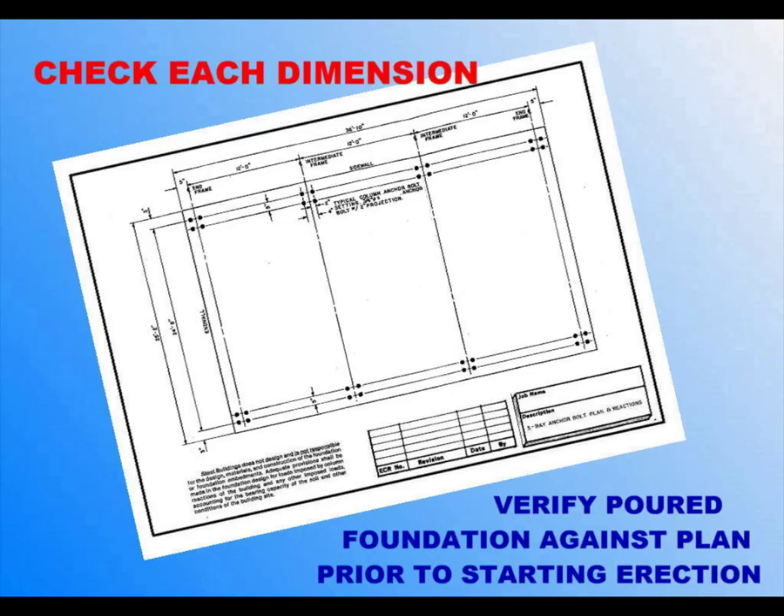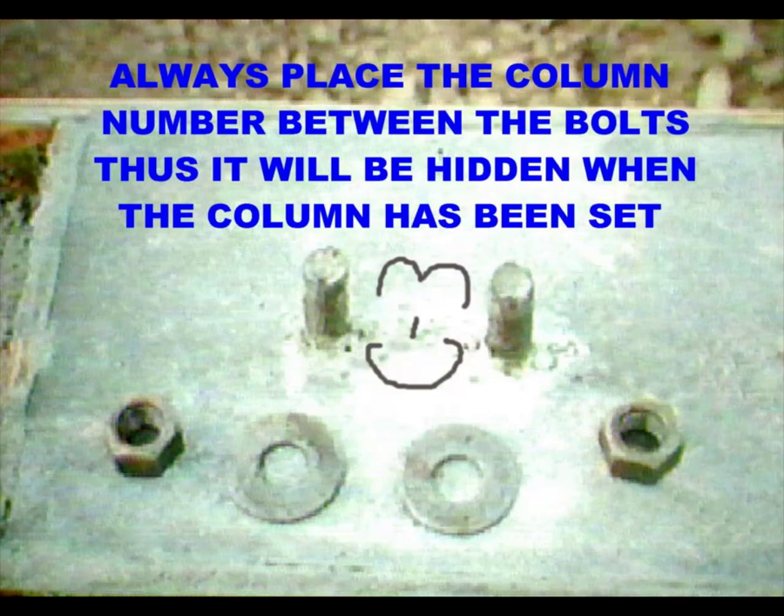Minor anchor bolt misalignments can be taken up by shifting the columns within the limits of the oversize holes routinely fabricated into the column baseplates. In case of major misalignments, contact your manufacturing representative for recommended corrective action. The dimensional accuracy of the foundation and its anchorage points must be verified prior to any attempt to erect the steel superstructure. While performing these dimensional checks, it's a good idea to clean the bolt threads, smooth the bearing surfaces, and mark the column numbers on the pier. Doing this in advance will save time and money once the steel arrives at the site.